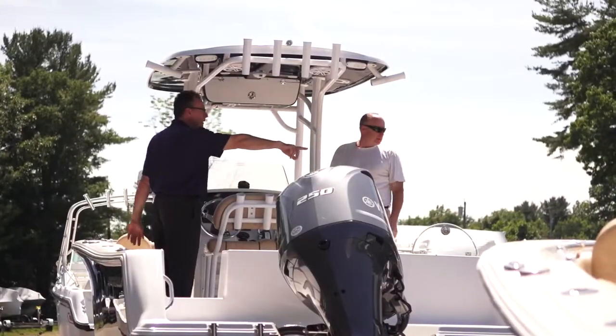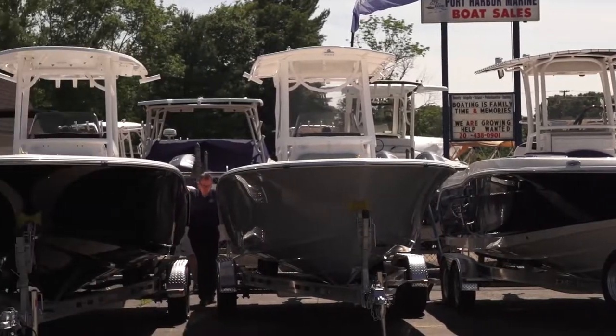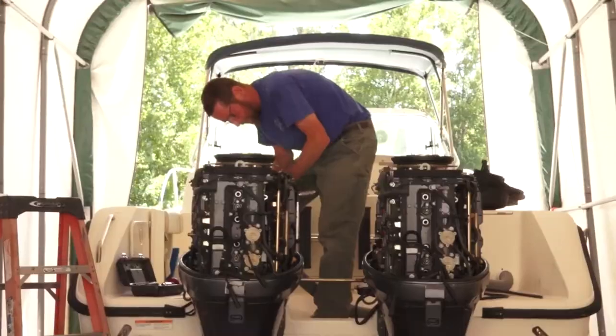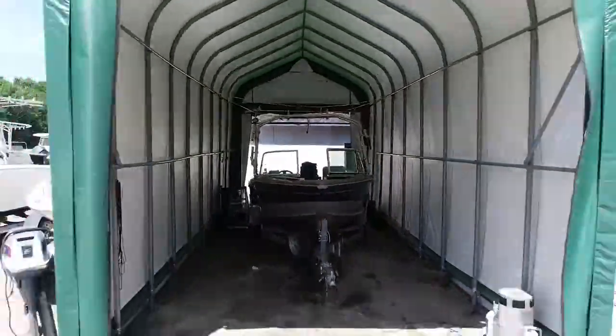When I talk with a customer, I treat them as if I'm selling a boat to my friend. I'm going to be totally honest and transparent and give them the best possible service. Customer service is our number one priority. We will do whatever we can to make the customer happy. Our goal is to meet or exceed our customers' expectations.